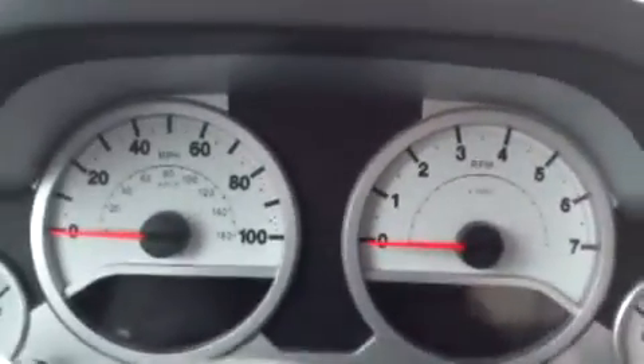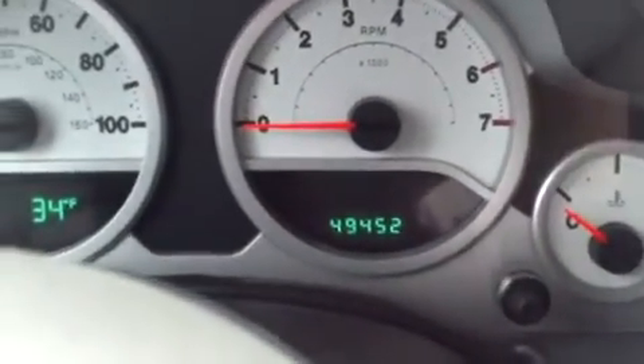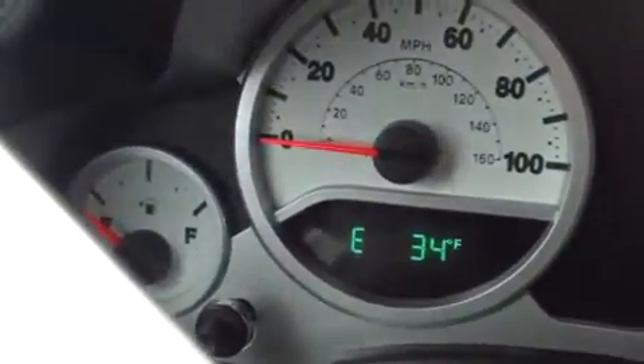Okay, here's our dash. I'm going to turn the key and get the odometer up. 49,452 miles. It's a 2008 so that's good mileage there, and then we have a compass and an external temperature gauge on the other side.